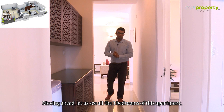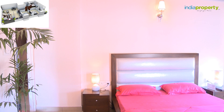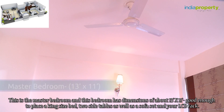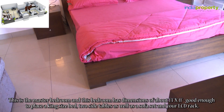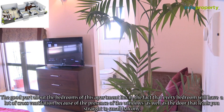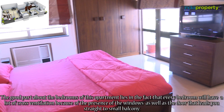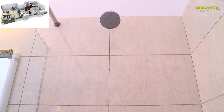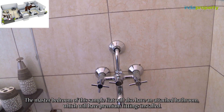Let us see all three bedrooms of this apartment. This is the master bedroom with dimensions of about 13 feet by 11 feet — good enough to place a king-size bed, two side tables, a sofa set, and your LCD rack. Every bedroom will have a lot of cross ventilation because of the windows as well as the door that leads straight to a small balcony. The master bedroom also has an attached bathroom which will have premium fittings installed.